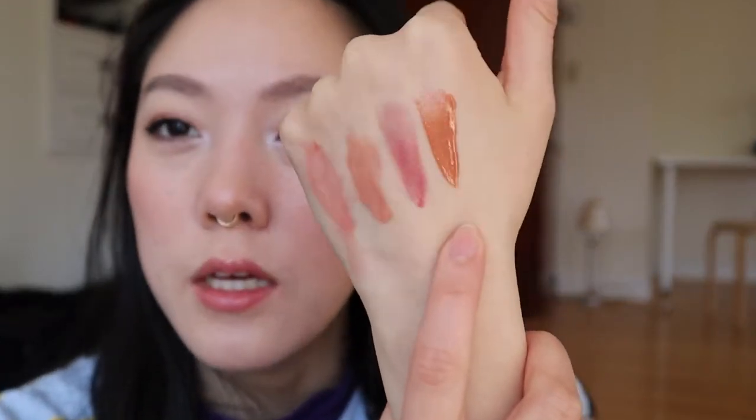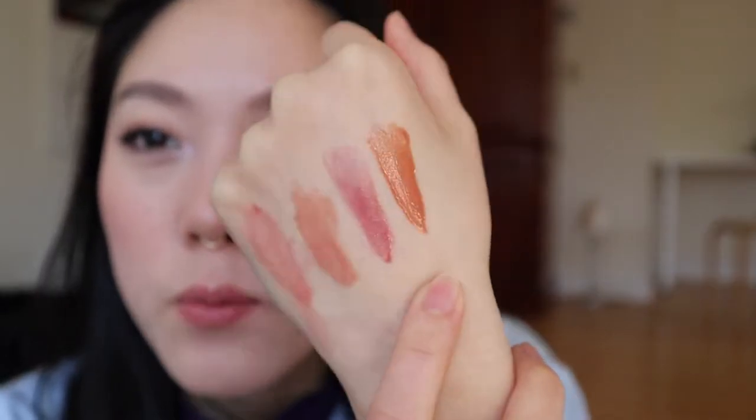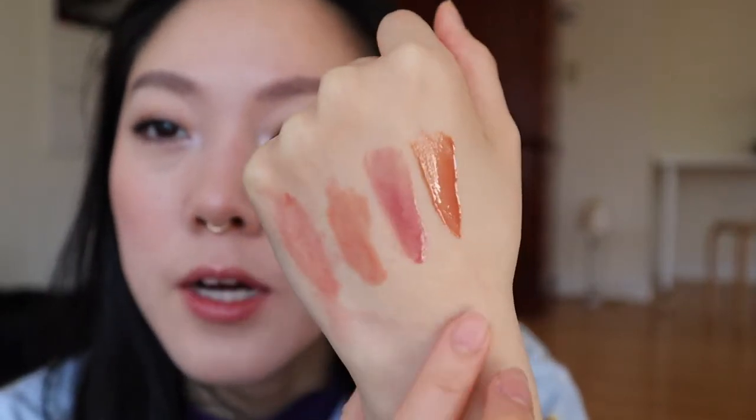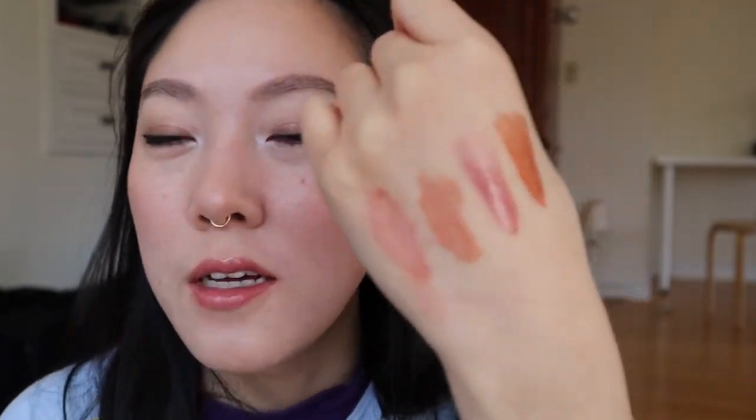Just as a point of comparison, I went and swatched my Tower 28 gloss — I think this is in the shade Cashew. It has much more pigment, but in particular it just has way, way more of a shiny reflect than these other balm gloss type items. And this shiny reflect stays and lasts on the lips as you wear it, for like an hour or two. Glosses don't last that long. Whereas these balm gloss type products very quickly start to be absorbed into your lips.